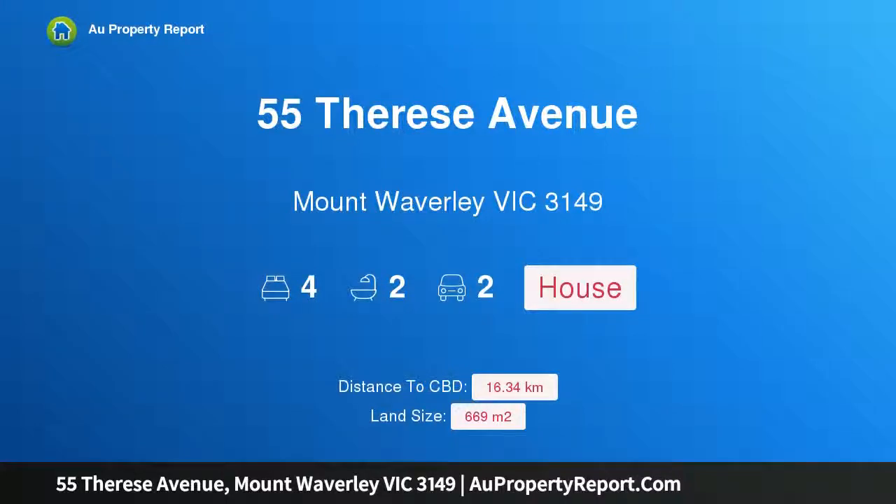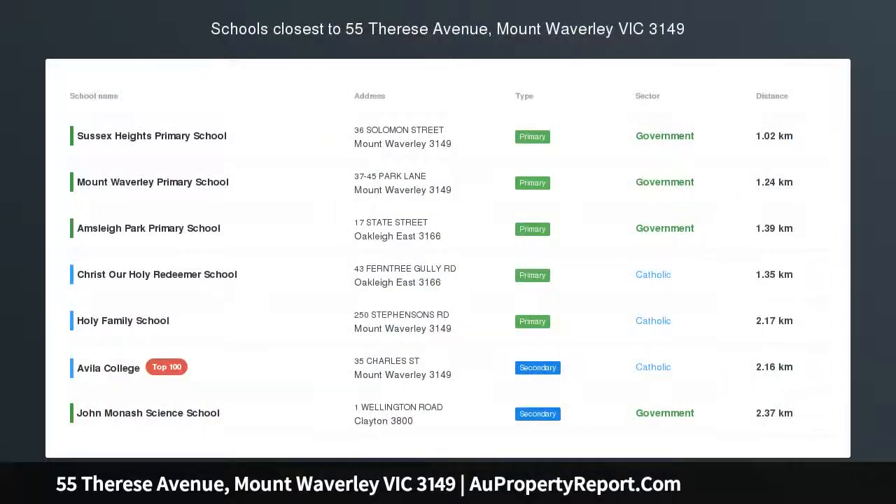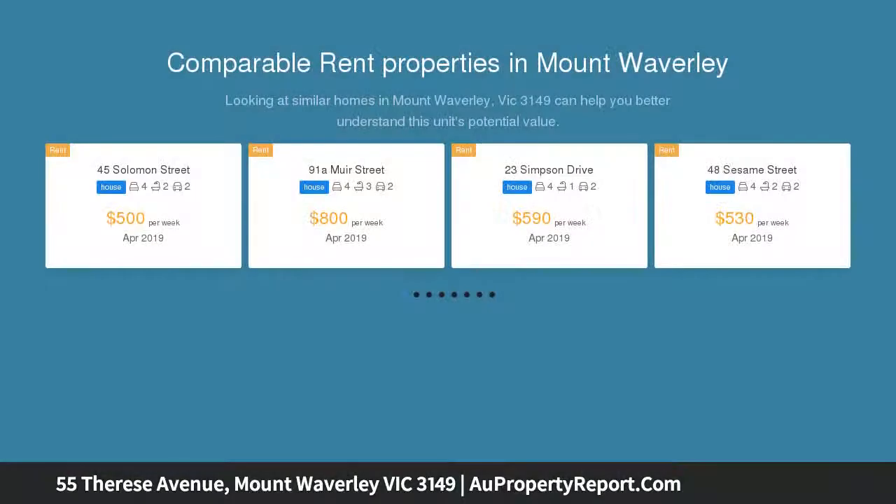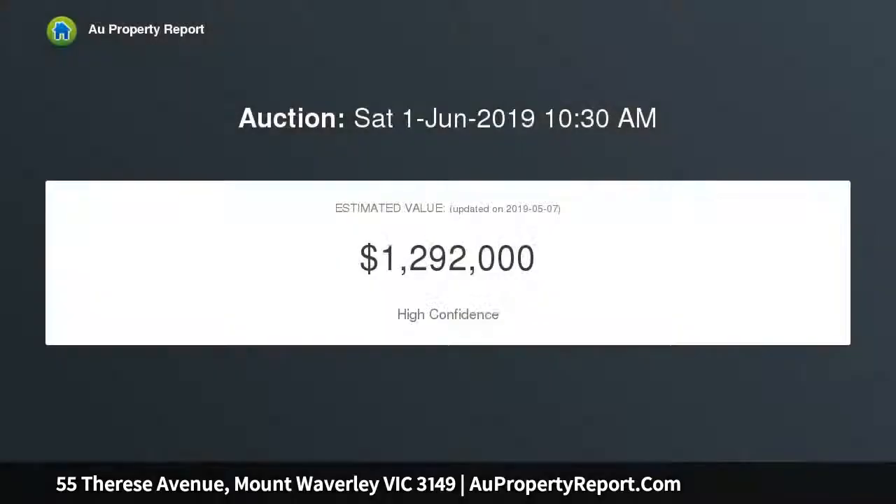Hi, I am glad to introduce property 55 Therese Avenue, Mount Waverley, Victoria 3149. This charming family home in the Mount Waverley secondary school catchment is a beautifully maintained single level home, perfect for instant family enjoyment, providing spacious and comfortable accommodation. This home offers all families a wonderful opportunity to enter the Mount Waverley secondary catchment zone.